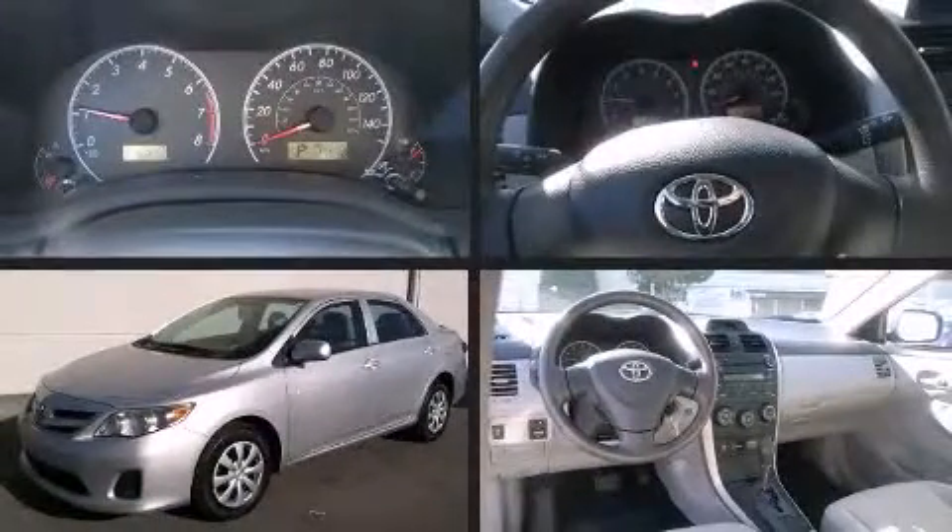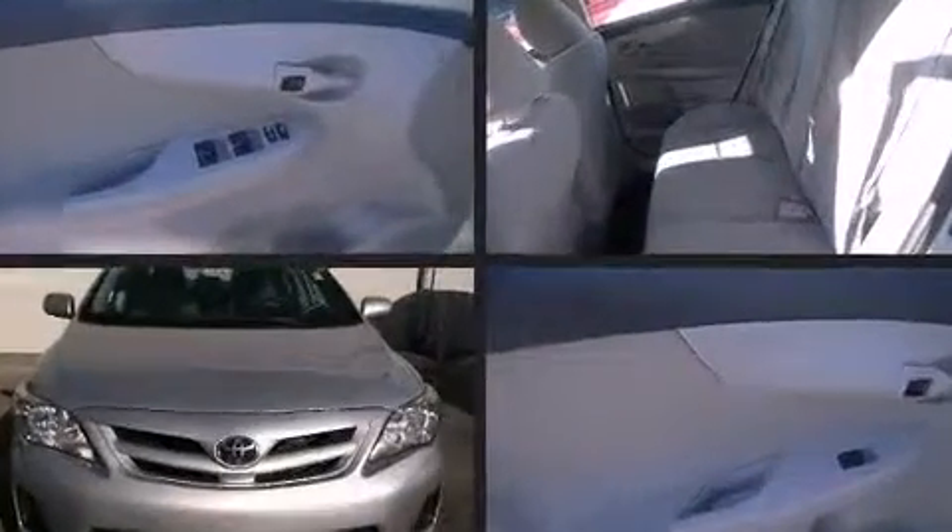Climb inside the 2013 Toyota Corolla. With less than 30,000 miles on the odometer, this four-door sedan prioritizes comfort, safety, and convenience.